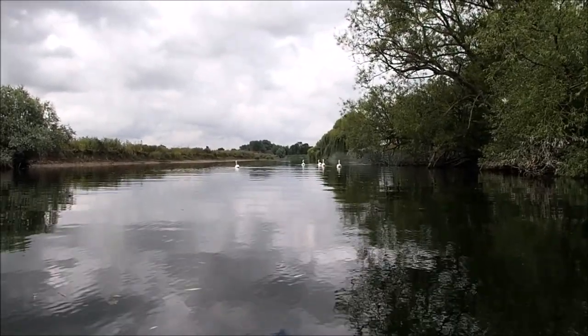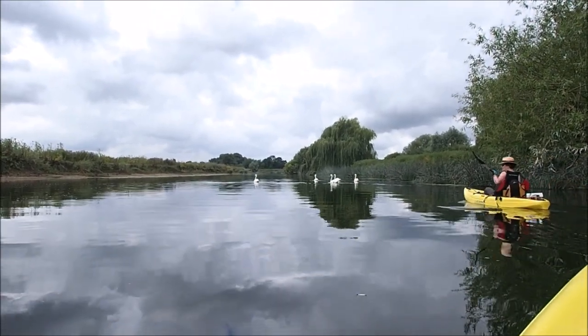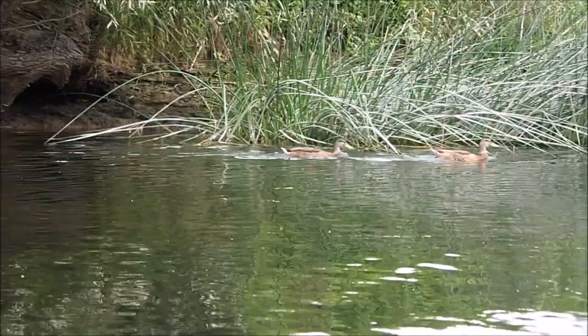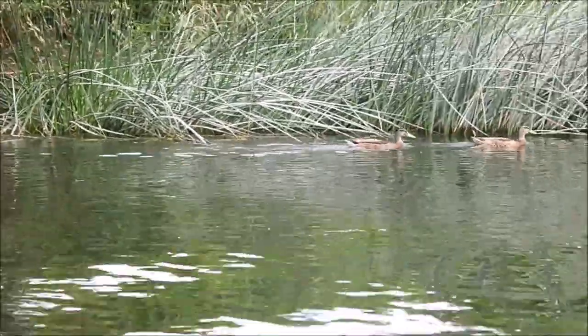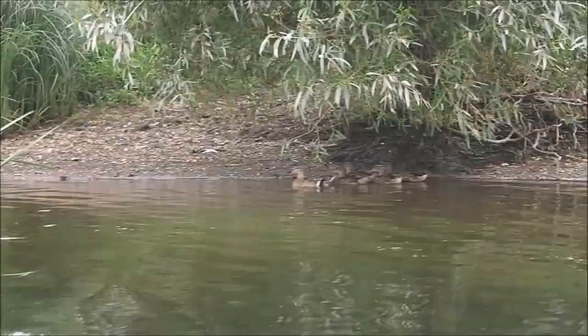There's always plenty of swans about on the river of course. And there's always lots of ducks of course.